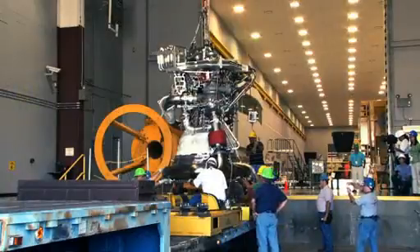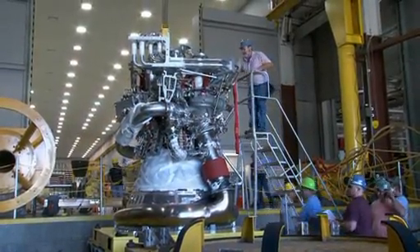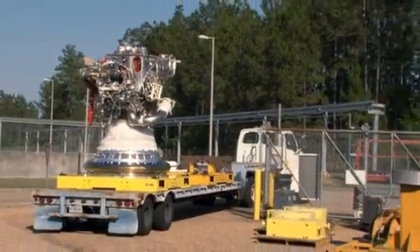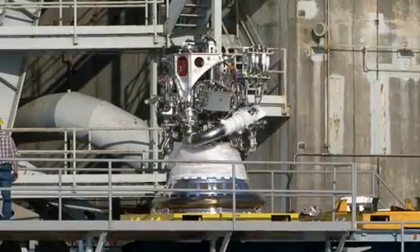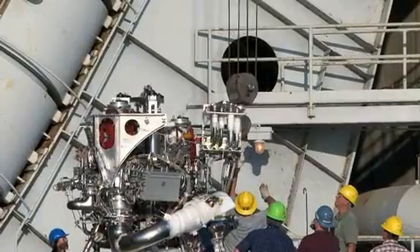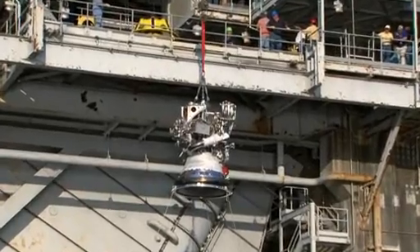Earlier this month, assembly of the first J-2X was finalized at NASA's Stennis Space Center. Upon assembly completion, engineers and technicians representing a combined labor force from NASA, Lockheed Martin, and Pratt & Whitney Rocketdyne transferred J-2X engine number 10001 from building 9101 and installed it into test stand A2.